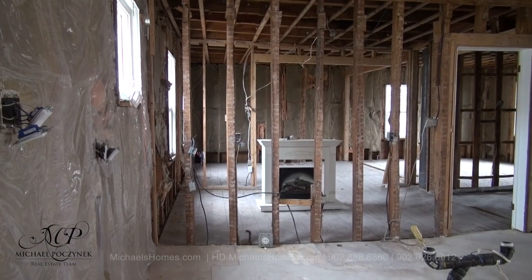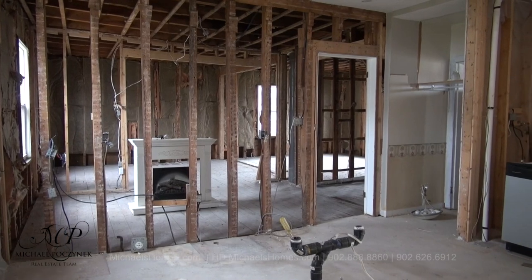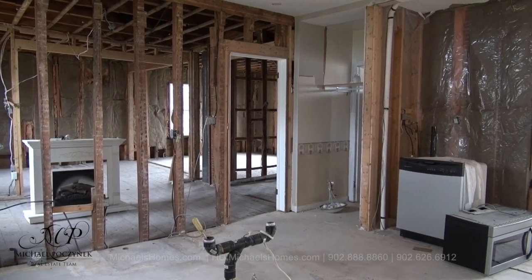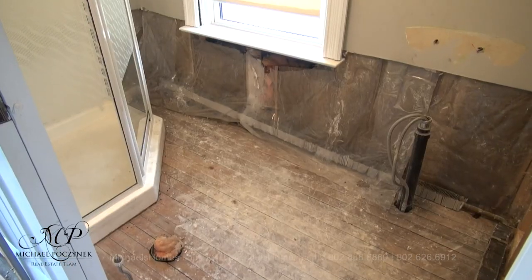Coming in through the back door, you walk into the rather large kitchen, which at this point is extremely open concept, in that you can see through the entire home. When this kitchen's finished, it should be of a good size. We've got some appliances here, and some nice views out through the front window.